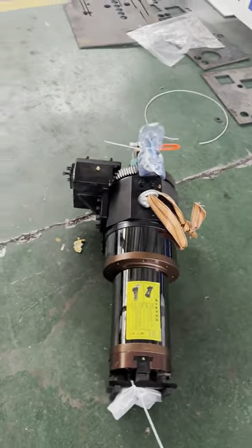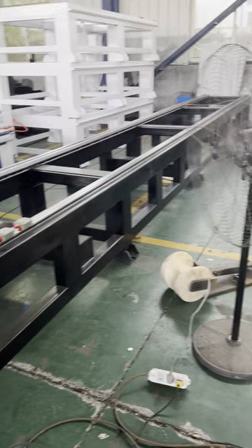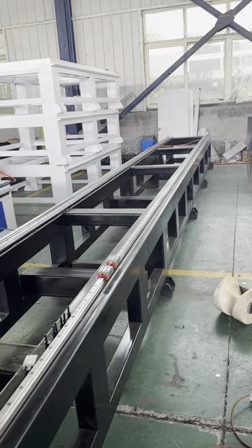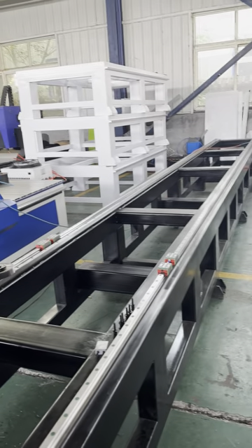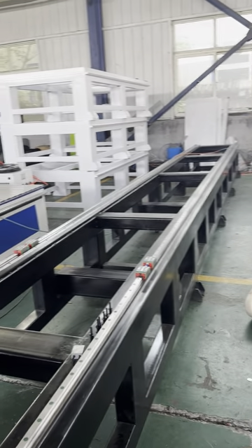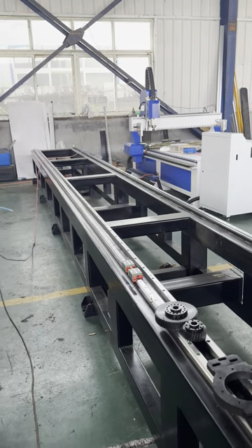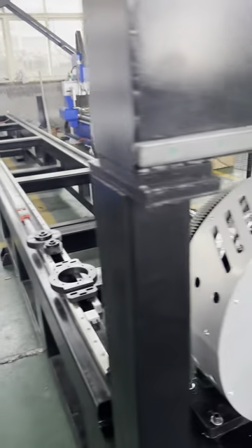We are waiting for the big motors to arrive, and the machine body is also booked — that's why it needs a longer time. We are only waiting for the parts now. After you receive this machine, it will be a big surprise — amazing.